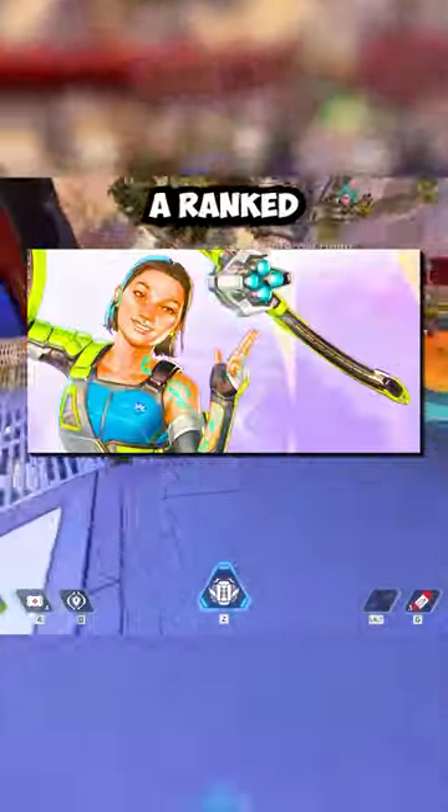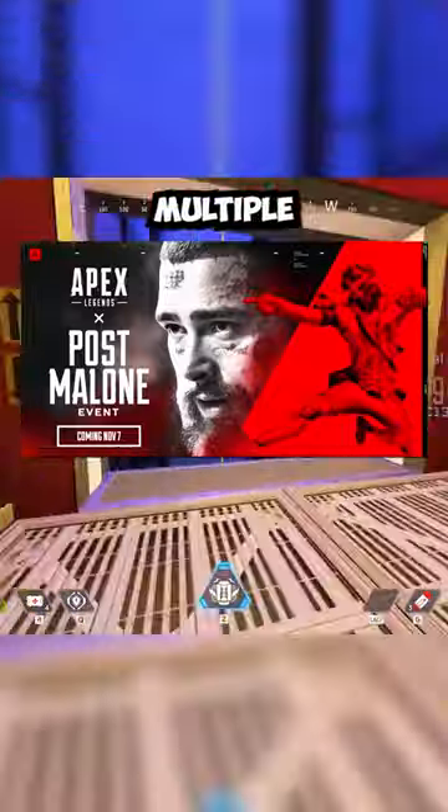Season 19 also introduces the new legend Conduit, a ranked update, and cross progression. Within Season 19, we will be getting multiple events, such as the Post Malone event beginning in November, which should bring some new skins and a new LTM.